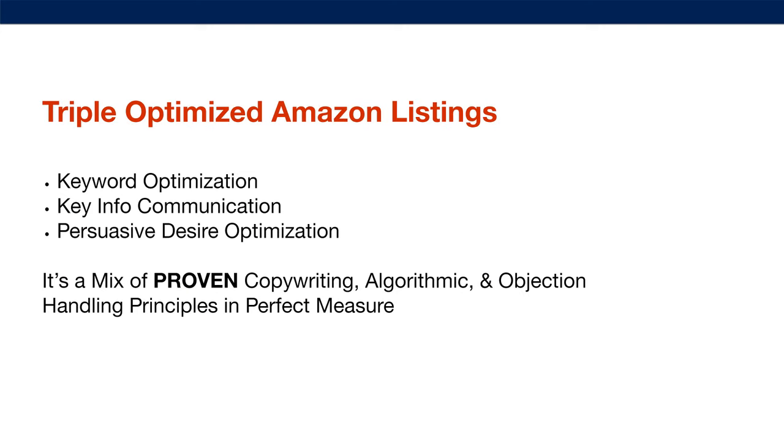In this presentation, I'm going to go deep into what a triple-optimized Amazon listing is. In its most basic form, a triple-optimization is keyword optimization, key info communication, and persuasive desire optimization. It's basically a mix of proven copywriting, algorithmic, and objection-handling principles in perfect measure with each other.